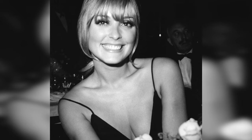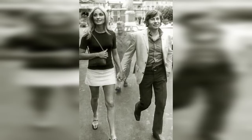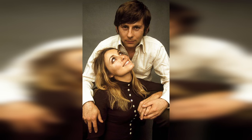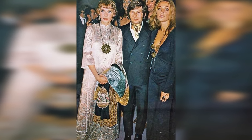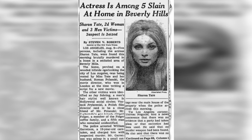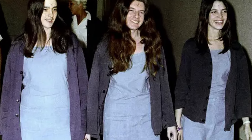Offscreen, Sharon's life was equally eventful. In 1968, she married the acclaimed director Roman Polanski, a union celebrated in art and film circles. The couple's life was a whirlwind of glamour, mingling with the who's who of Hollywood and European aristocrats. Sharon, with her striking beauty and elegant poise, became a fashion icon, embodying the quintessential 60s style with her trendsetting hairstyles, bold makeup, and chic wardrobe. However, Sharon's life and career were tragically cut short. In August 1969, at the age of 26, she became a victim of one of the most horrific crimes in American history. Pregnant with her first child, Sharon Tate was brutally killed by members of the Manson family, a crime that shook the nation and left a permanent scar on Hollywood.